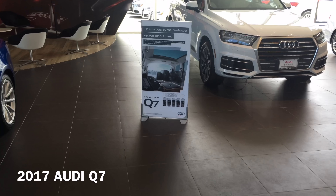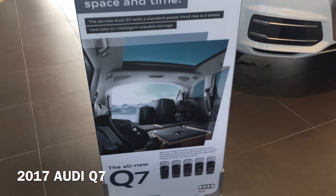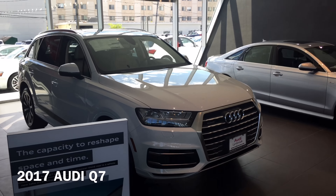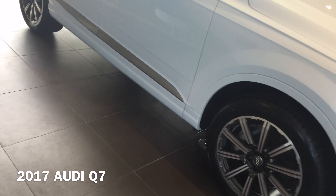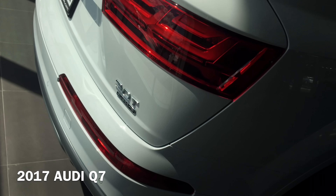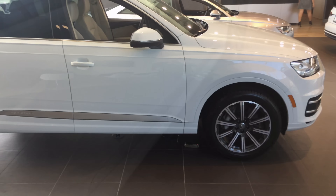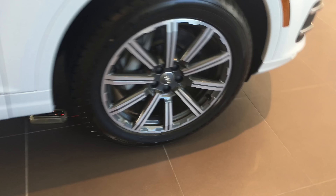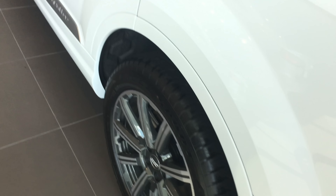Somebody who watches my videos asked me to take a look at the Q7 since they know I'm a fair and unbiased person, just like Fox News. So this is the new Q7. Now, this thing's been on the market for a couple of weeks, months. Very big wheels, very big brakes — about the same size as a GLS. This thing's been on the market so long that pretty much anybody who was interested has already checked it out.